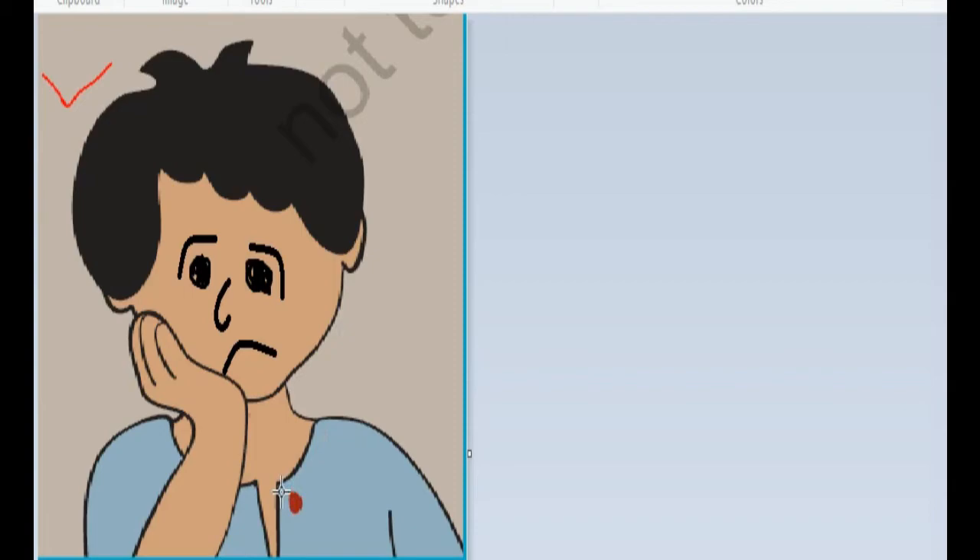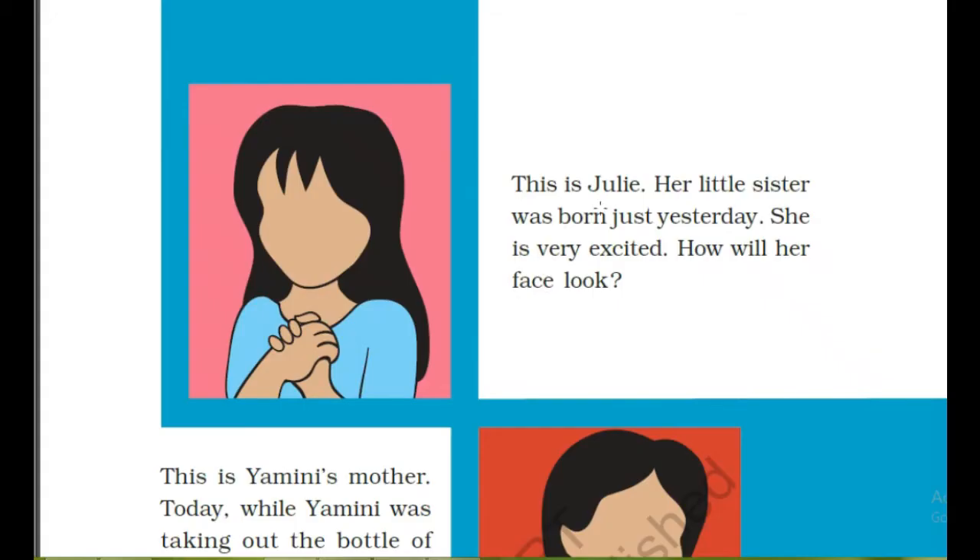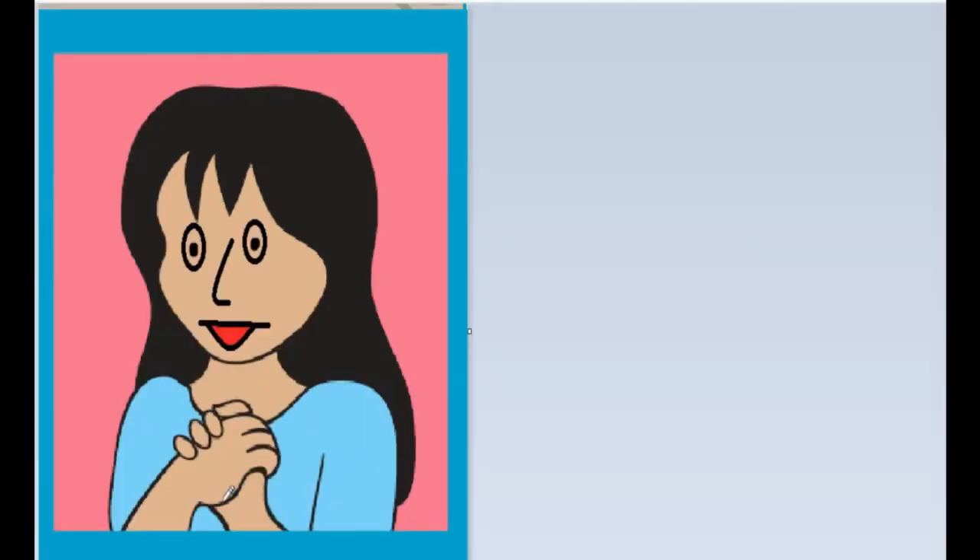This is Julie. Her little sister was born just yesterday. She is very excited. How will her face look? Her face will look very excited and happy. Through her facial expression we can observe that she is very happy.